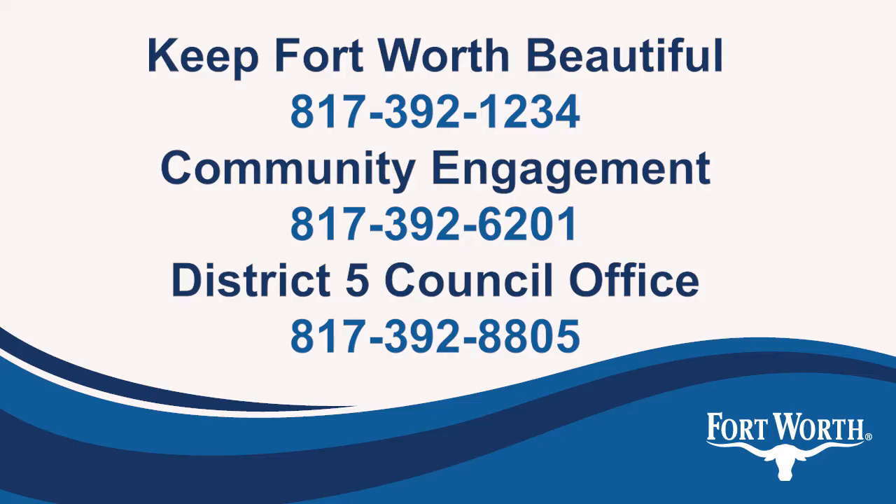If you're a civic, faith-based, or neighborhood group and want to get involved, contact the City of Fort Worth. We'll help you plan a cleanup, schedule a free presentation, or resolve a concern. Let's work together to build a strong community.